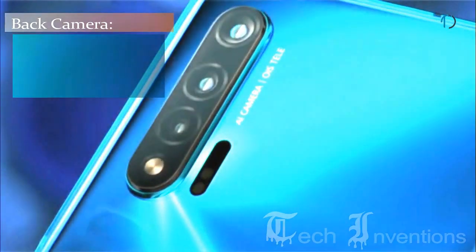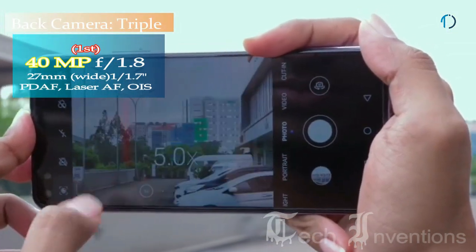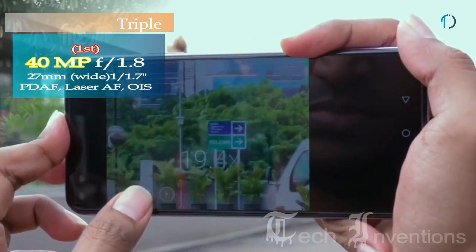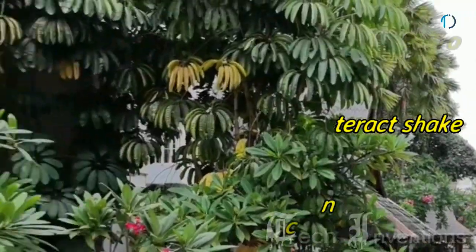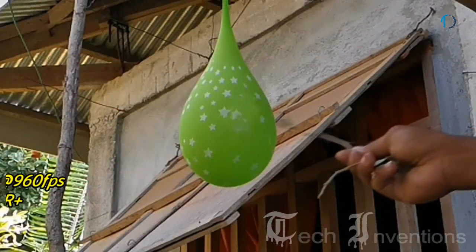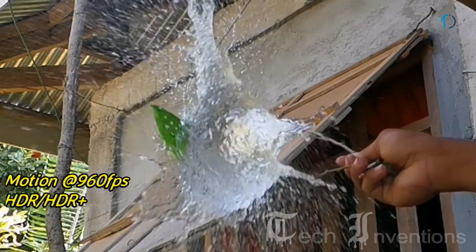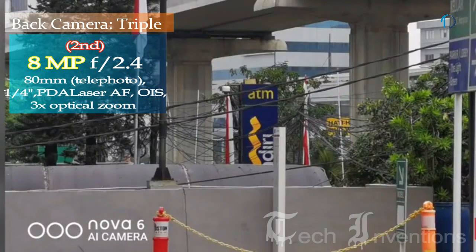The Nova 6 5G smartphone has a triple camera setup on the rear consisting of a 27mm wide 40-megapixel main shooter with f/1.8 aperture, dual-pixel PDAF and laser autofocus, and optical image stabilization. The main camera supports 4K recording, continuous autofocus, digital image stabilization, face detection autofocus, and slow-motion video recording up to 960 frames per second in HDR and HDR+ mode.